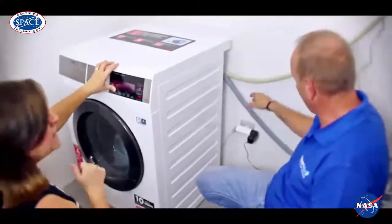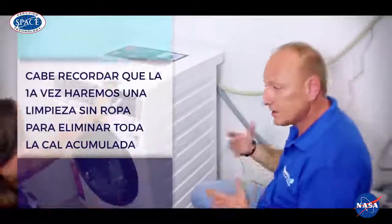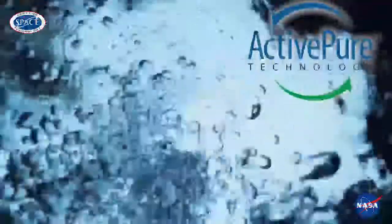Remember that the first time it's necessary to run the washing machine without clothes, so that all the accumulated dirt disappears. The active Pure Laundry Pro technology prevents fabric damage caused by detergents, which prevents us from throwing away the clothes we like.